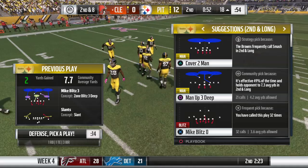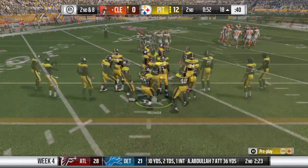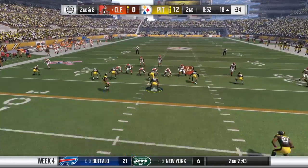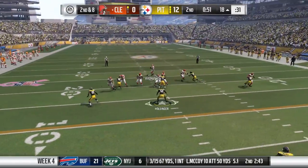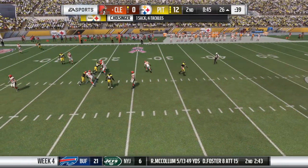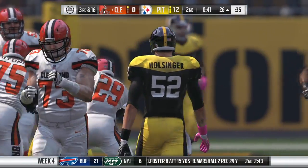And we're back. The offense had a chance to talk things over — we'll see what they come up with. To the air again, Fitzpatrick. Looking for... and they're going to get him. He's sacked back around the 28, pushed back eight yards on second down.